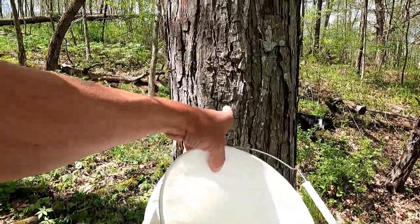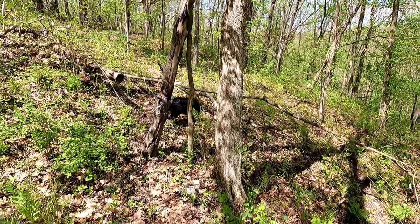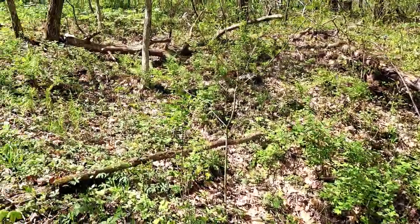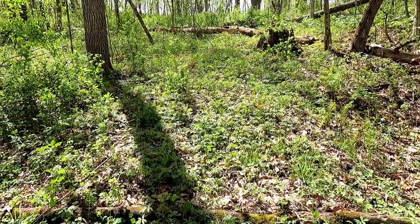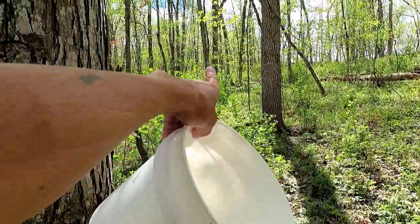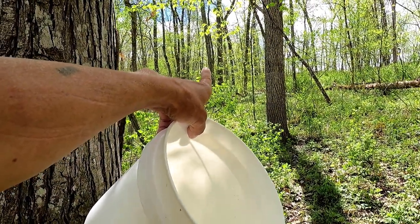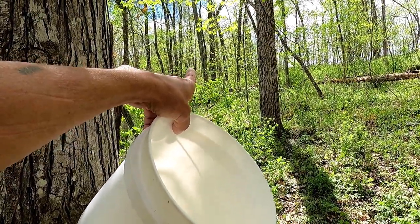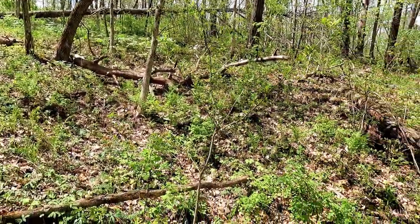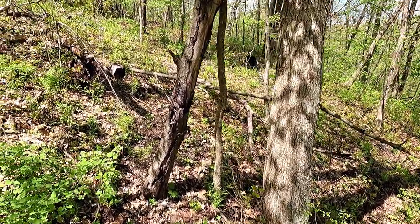Got a shagbark hickory right here — we don't have a lot of those on the land, but they're really common in this area. That stump right there is where I found that chicken of the woods. There's definitely none growing on there now because that stuff is visible from a long ways away. All right, let's keep going.